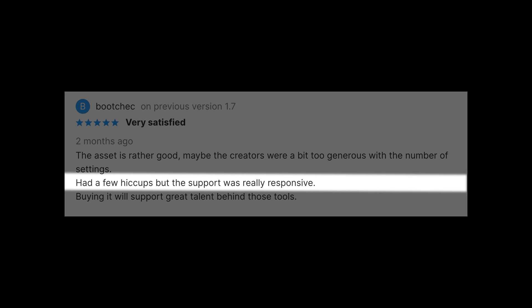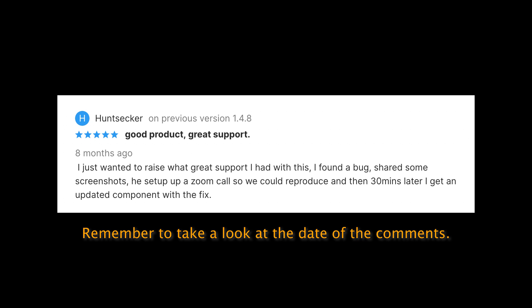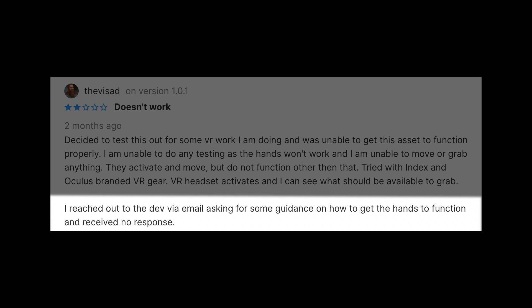Some assets do not get support anymore. This means that if you run into an issue, the devs won't help you out. The comments and ratings are often a good indicator of the support quality. An asset that isn't supported anymore won't probably work in the newer or future versions of Unity, so it might be a good idea not to rely too much on it.